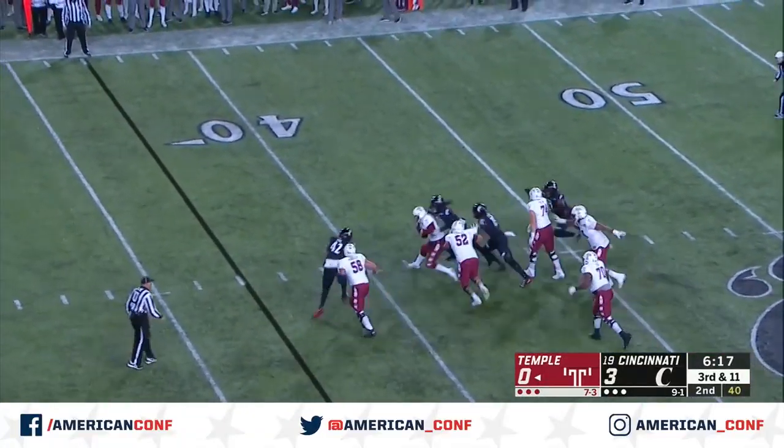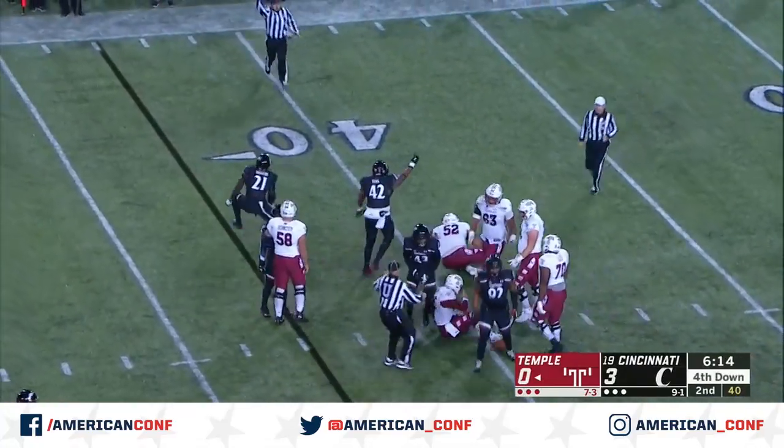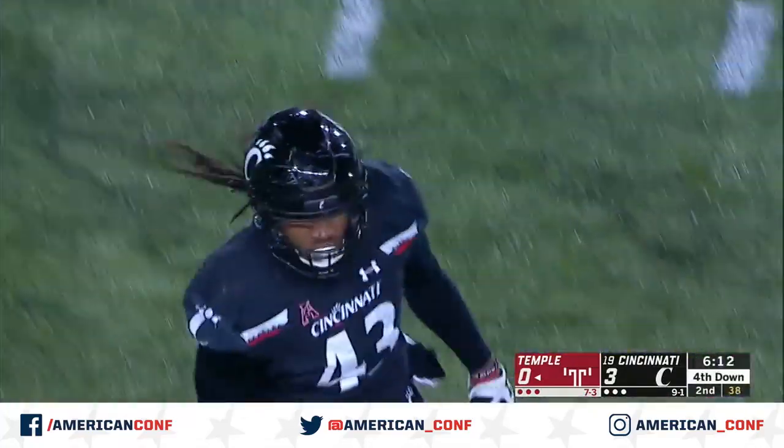Russo under pressure, trying to get away — and sacked by Michael Pitts. Russo is sacked on the play.